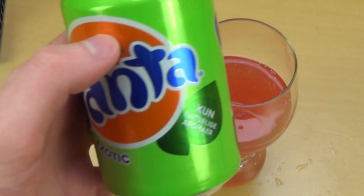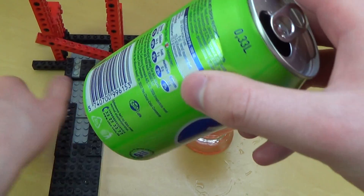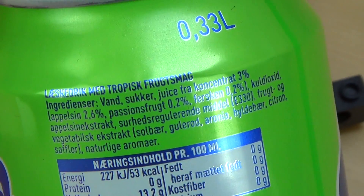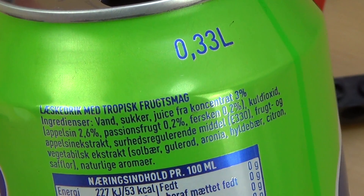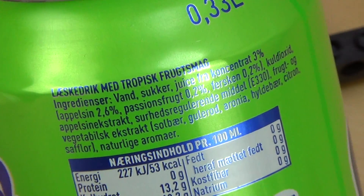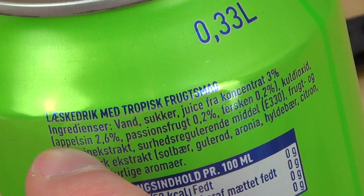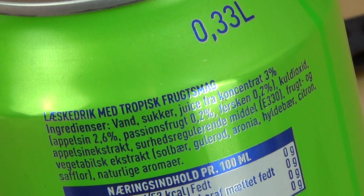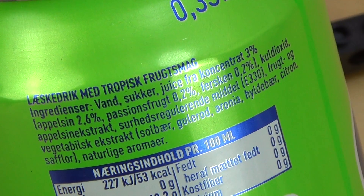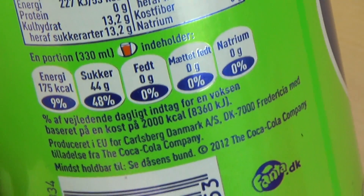Gut, jetzt die Fanta Exotic aus Dänemark. Ich finde die Dose sehr hübsch — hübsches Grün. Genau, der Lego-Ständer ist auch am Start, ist bisschen staubig. Hat sehr viel Zucker. Dänisch kann man interessanterweise so ein bisschen lesen — man kann sich denken, dass 'Vand' Wasser ist, Zucker ist klar. Passionfruit — da muss man Englisch können. Für 'Pineapple' muss man Deutsch können. 'Appelsin' — ich weiß es nicht, ich habe das mit Ananas übersetzt. Wer Dänisch kann, sagt Bescheid was es heißt.